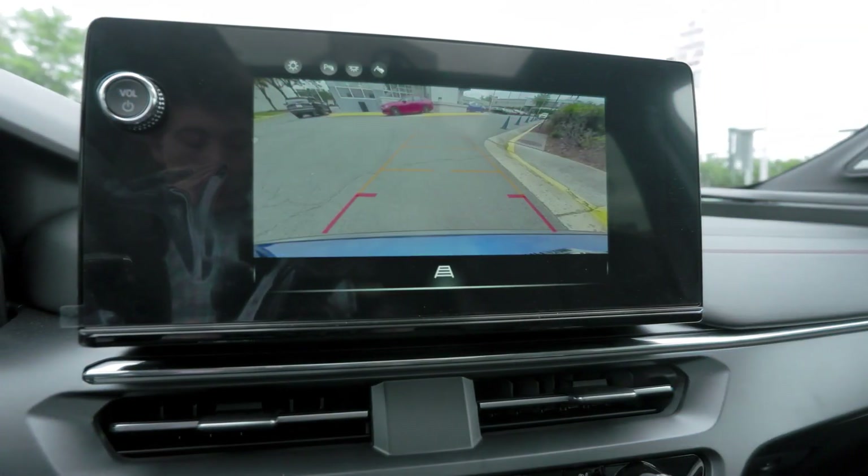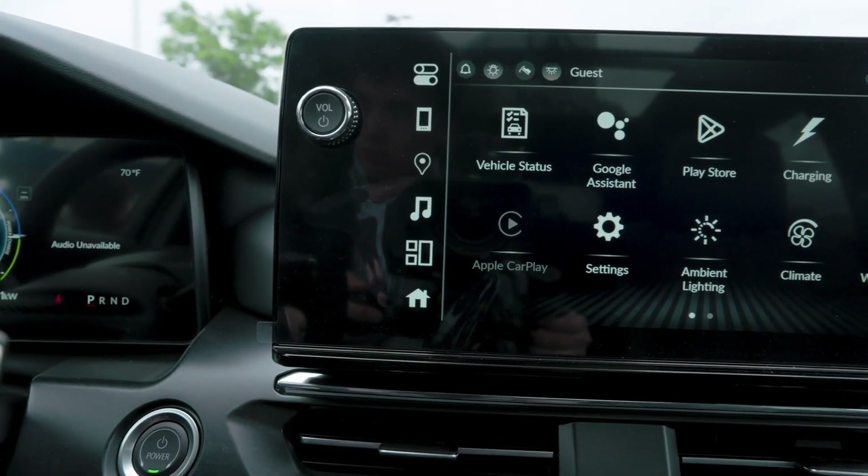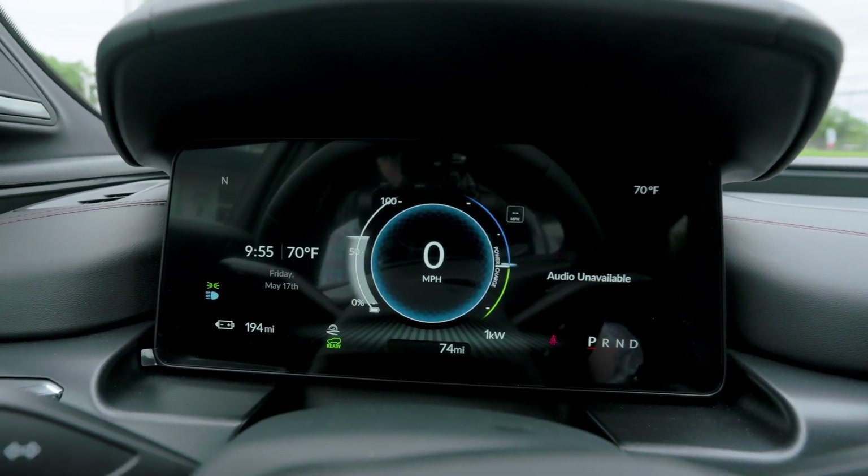As we come into the interior of the ZDX, what you'll first see is our new 11.3-inch touchscreen display with Apple CarPlay, Google built-in, and Android Auto. Amazingly, you'll also have a digital gauge cluster that does allow you to pull up your Apple Maps right there in the front.